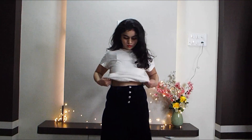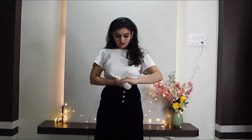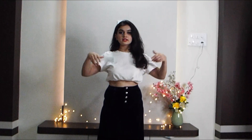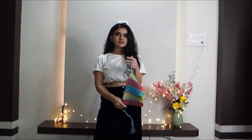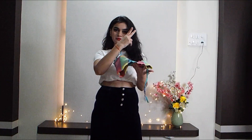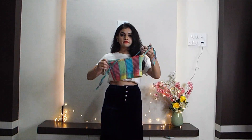I wore my velvet skirt and this is how it looks. I'm wearing the white basic t-shirt, and what she did is she made it a crop top, so let's do that. I have already done this in my IGTV. She is wearing a blue crop top but I don't have any blue crop top, so I will be wearing this multi-colour crop top — which was actually a dress that I converted into a crop top. I will be wearing this on top.